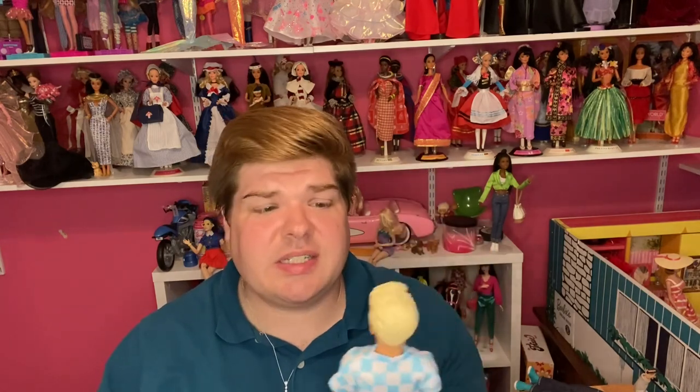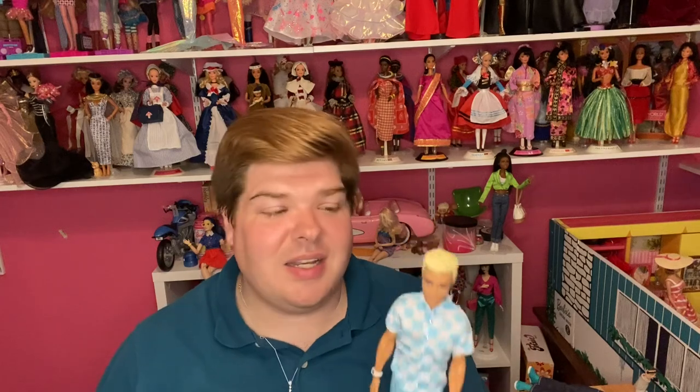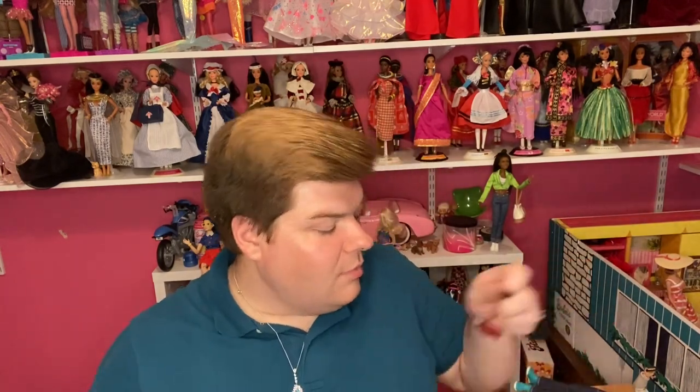Again, I mostly got him for his accessories, but he's a very nice doll and I don't know yet what I'll do with him. If you liked the Barbie, get the Ken to go with her — he's great and I love all his accessories. Thank you for joining me today for this review of the Ken at the Beach doll. If you saw the Barbie movie, let me know your thoughts in the comments. Hope you have the best day ever — I'll see you in the next one!